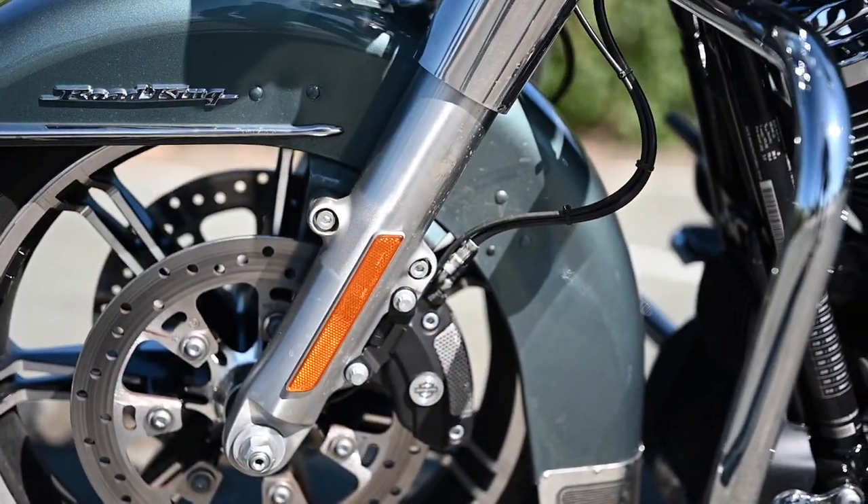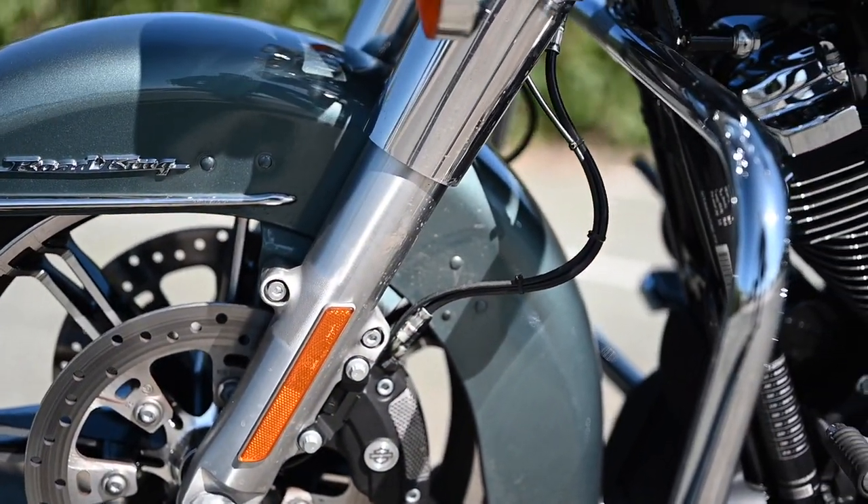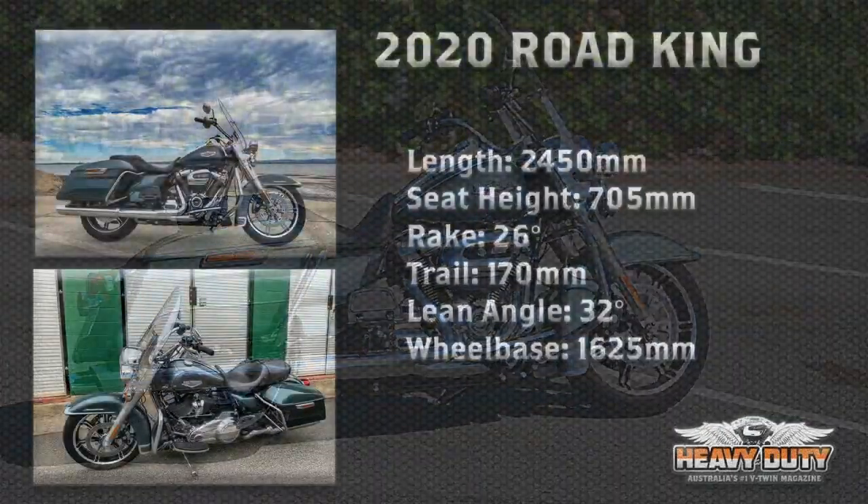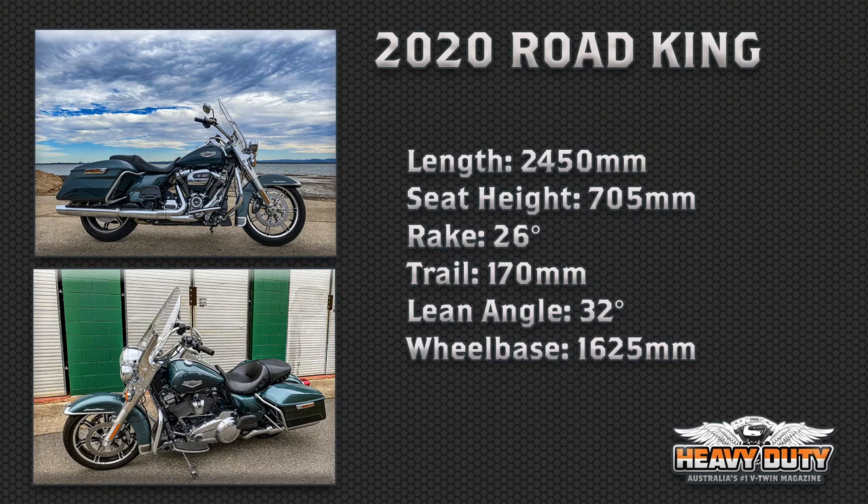The 49 millimetre dual bending valve front forks and what HD calls premium standard preload-adjustable rear shocks, combined with the 1625 millimetre wheelbase, 26 degree rake and 170 millimetre trail, give a planted, solid and very confidence-inspiring feel on the road.